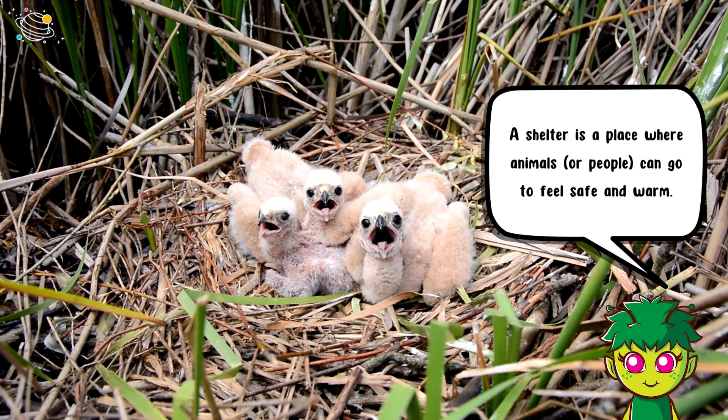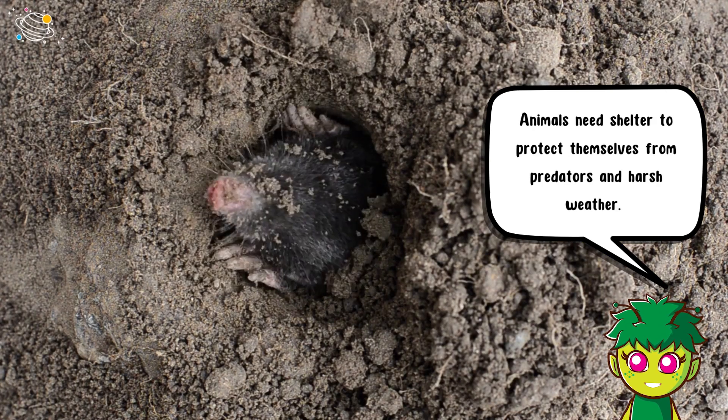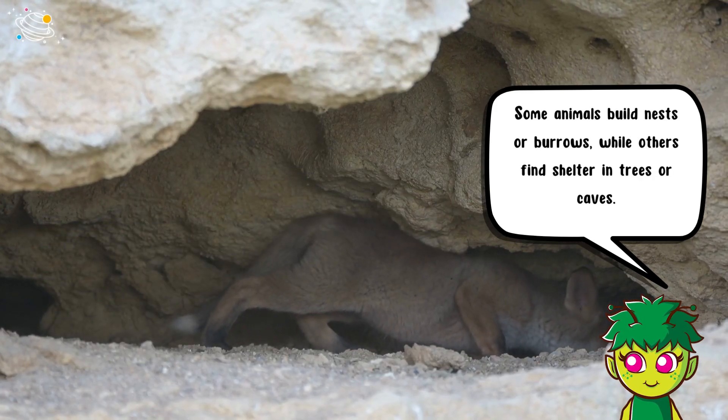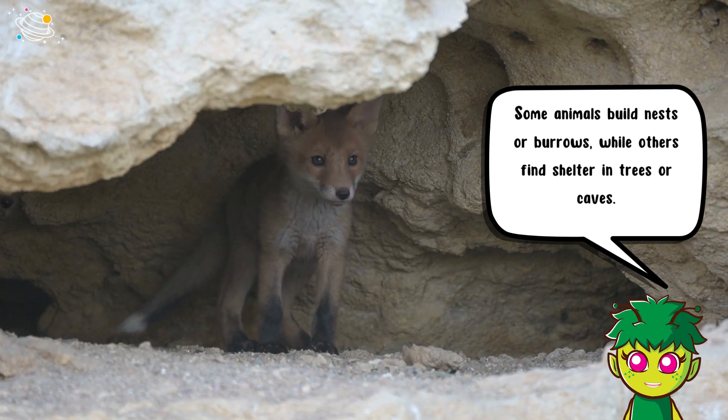Shelter is a place where animals or people can go to feel safe and warm. Animals need shelter to protect themselves from predators and harsh weather. Some animals build nests or burrows, while others find shelter in trees or caves.